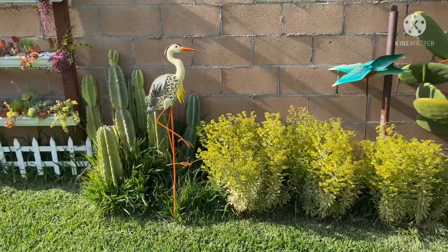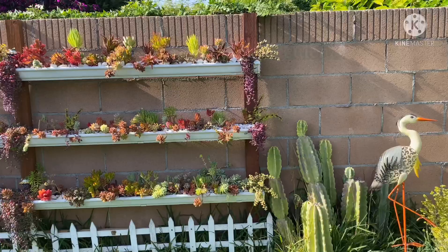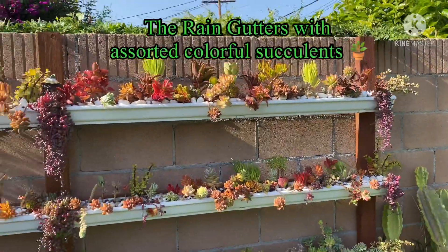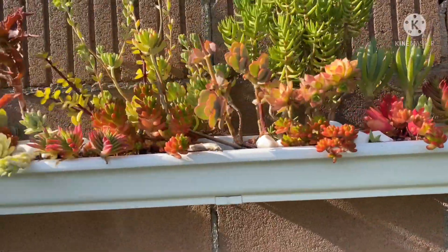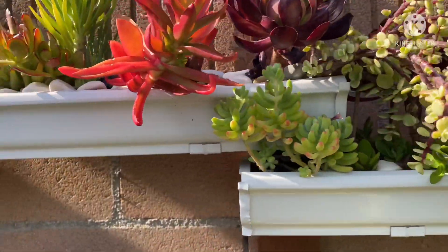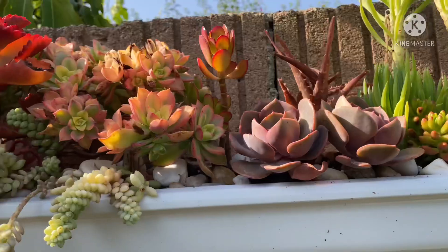Okay, we're heading to the rain gutter. They're doing good. I might plant herbs over here in this area.